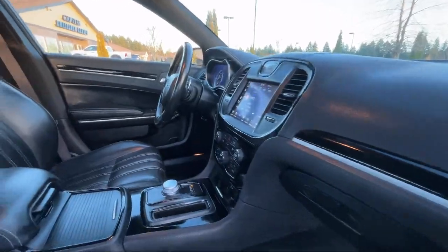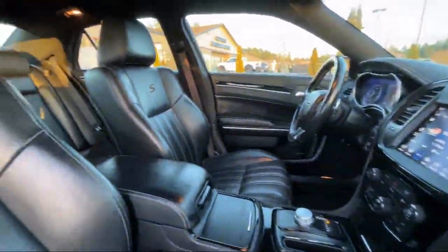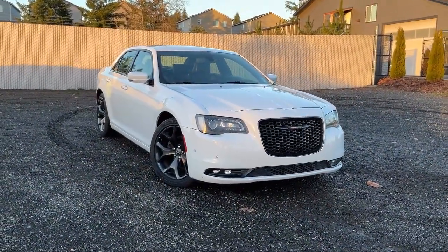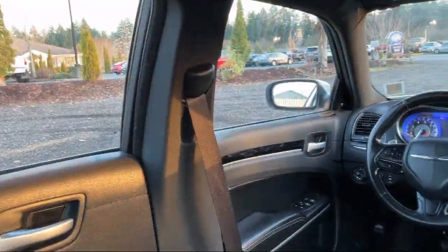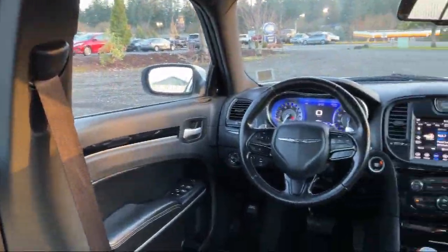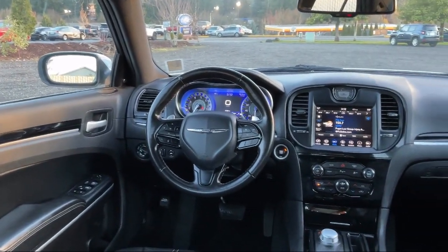Garage Door Transmitter, Sirius XM Guardian Emergency Communication System, Keyless Entry, HD Radio, 4G LTE Wi-Fi Hotspot, Park View Rear Backup Camera, and much more.